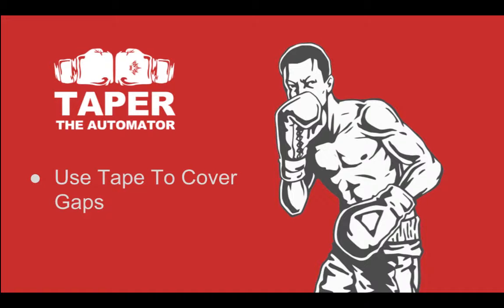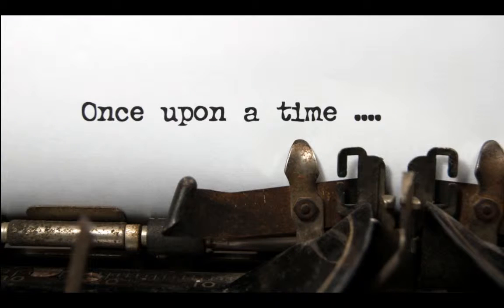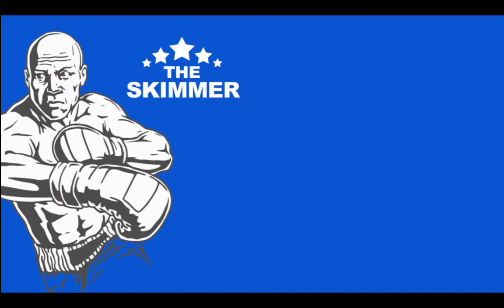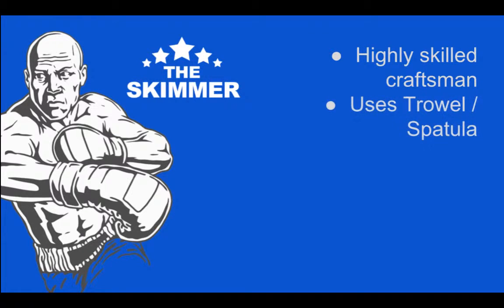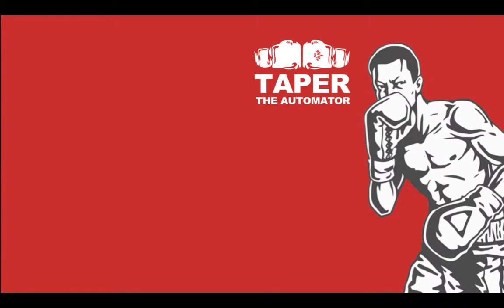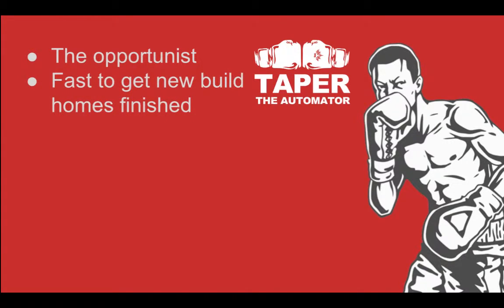So what's the difference in the two and why are they fighting? The skimmer or plasterer is a craftsman, highly skilled. With his trowel and spatula he can achieve a finish as smooth as a baby's bum. It's taken him many painstaking years to perfect his skills and there's no way he'd be happy to do it any other way. The taper, on the other hand, is on the increase in the UK — an opportunist who takes advantage of industry trends. He impresses developers with the speed at which he can complete new houses and commercial projects, with the aim of getting the job done quickly but still with a perfect smooth finish.